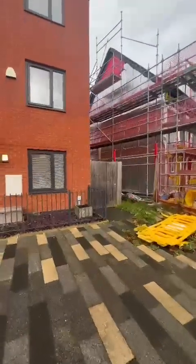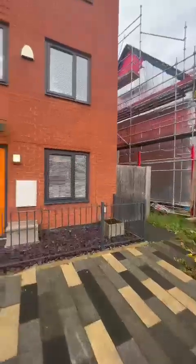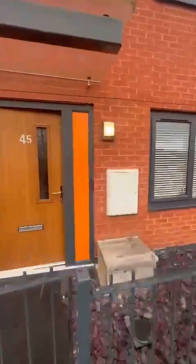You'll notice there is some building works to the right just there, which is a whole new development that's being built. Let's go in and take a look.